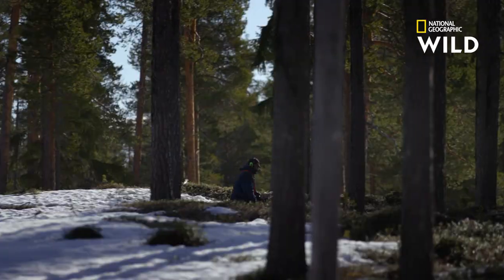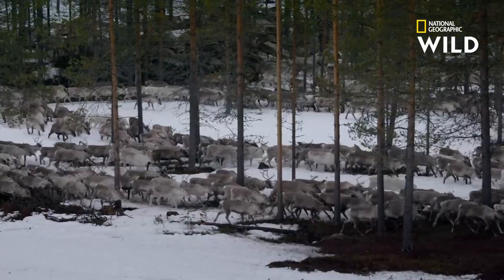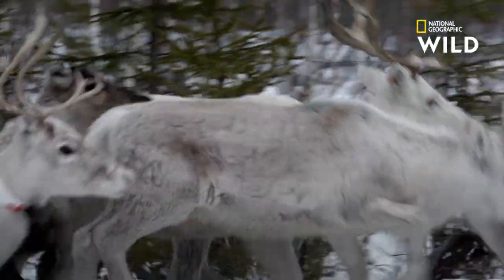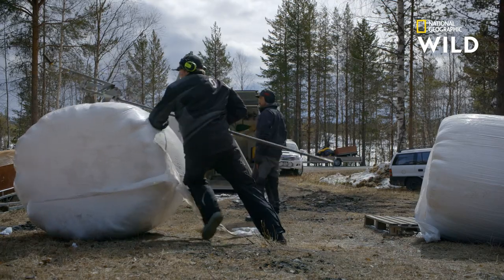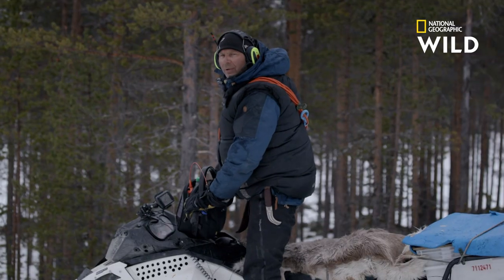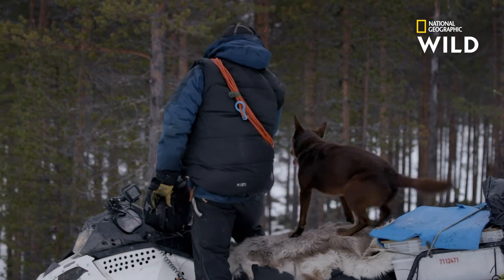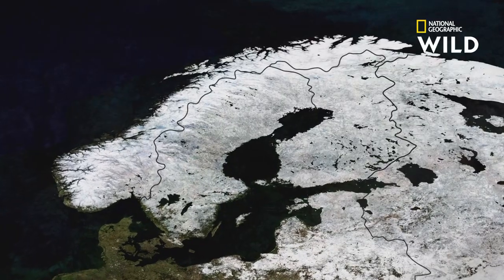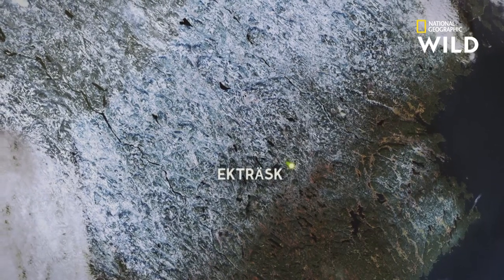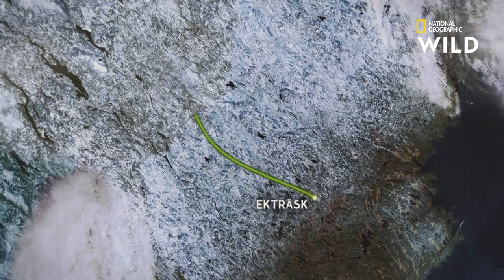Now is the time to get the migration underway. But shifting the massive herd is no easy task. It takes manpower, supplies, snowmobiles, and of course, man's best friend. The migration will take the Sami and the reindeer a grueling 240 kilometers from their winter grounds in Ekthrask to summer pastures high in the Scandinavian mountains.